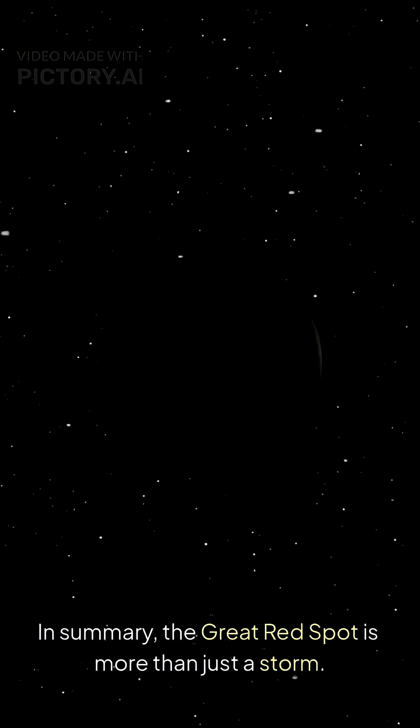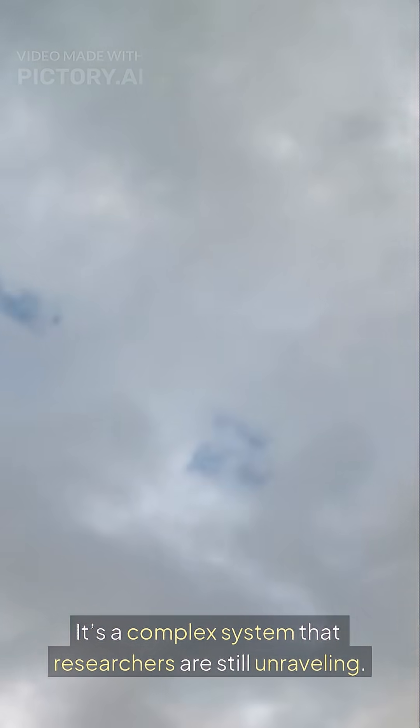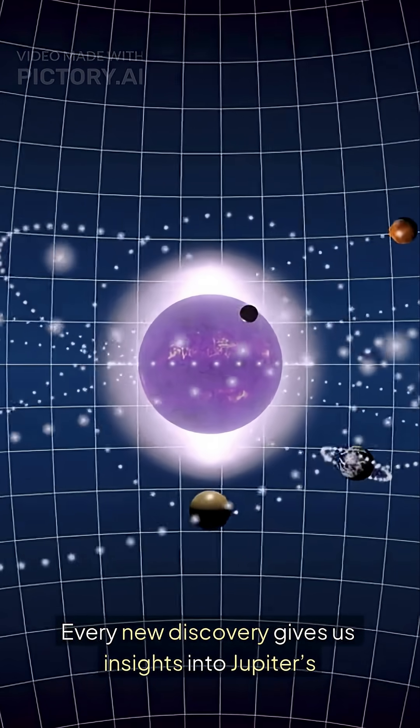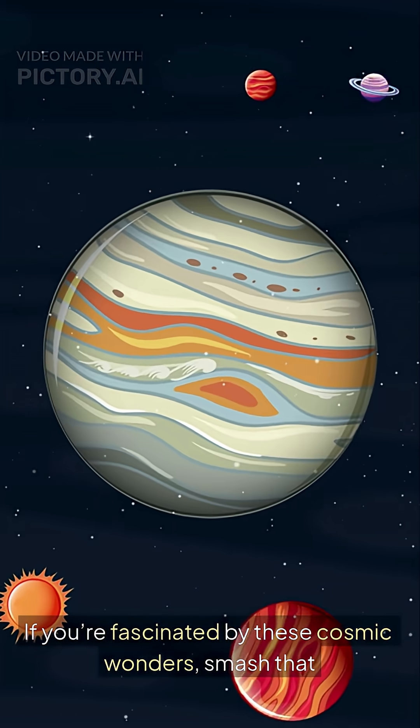In summary, the Great Red Spot is more than just a storm. It's a complex system that researchers are still unraveling. Every new discovery gives us insights into Jupiter's atmosphere.